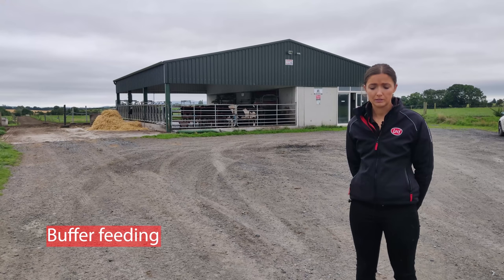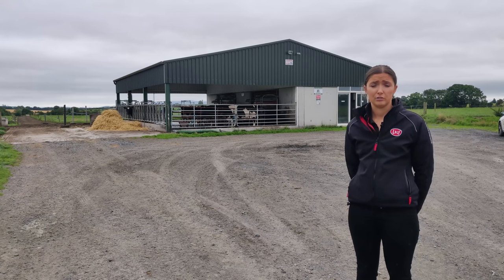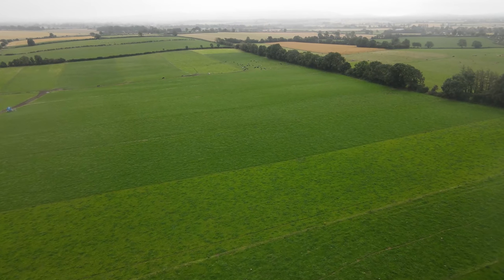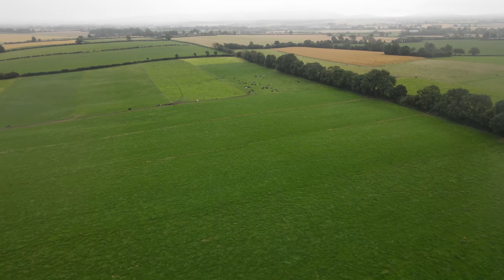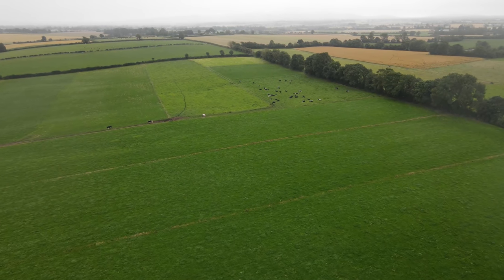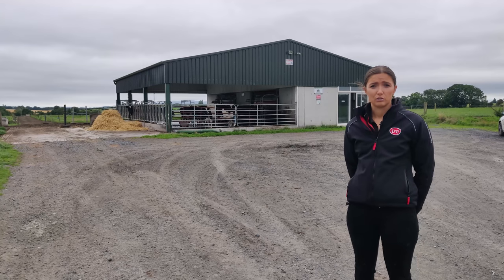For buffer feeding, in the springtime or during summer droughts there's a good bit of buffer feeding done. At the moment they're feeding straw — just after coming out of a drought, grass growth is back up to 90 kg DM/ha last week, but milk urea is quite high at 40-plus because of nitrogen in the ground, so straw is introduced as a buffer. There's feeding space for 21 cows. Generally not much silage is fed in the shed — because the ground here is dry, silage is fed out in the paddocks using a bale unwinder, which causes very little damage to the ground.